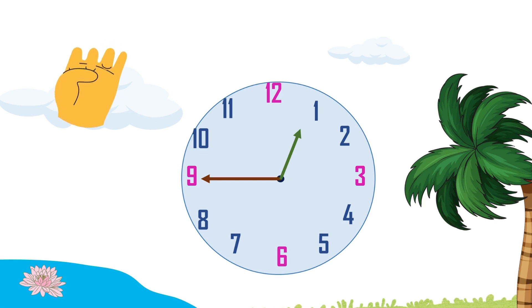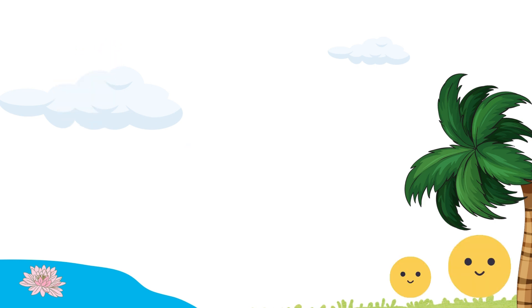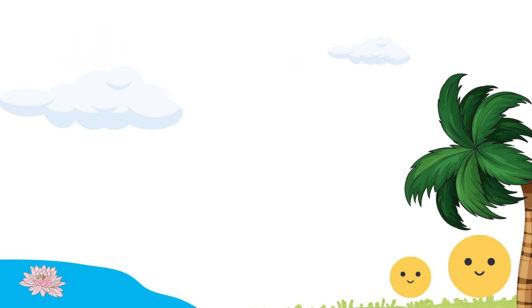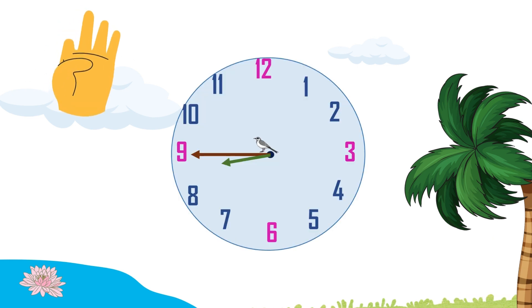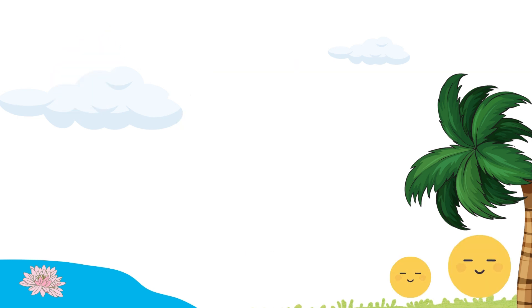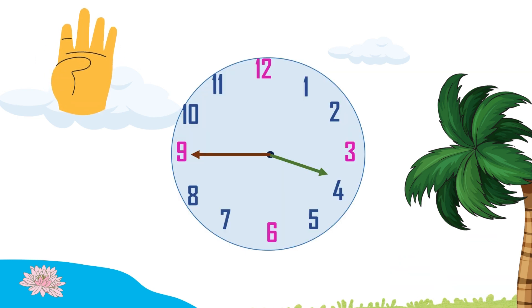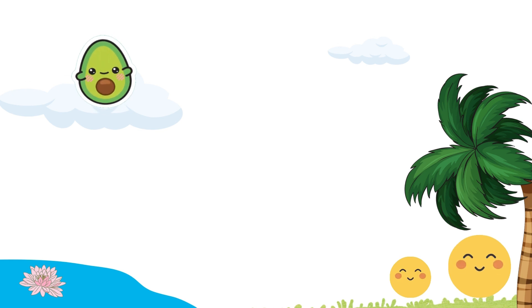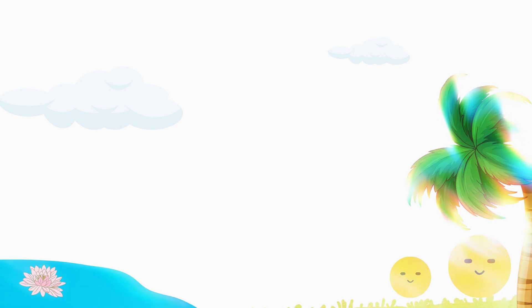Quarter to one. Nice. Quarter to three. Well done, Greenie. Quarter to nine. Good. Quarter to four. You're lightning fast. Only three seconds. My goal is one second. Wow, I'm waiting for that.